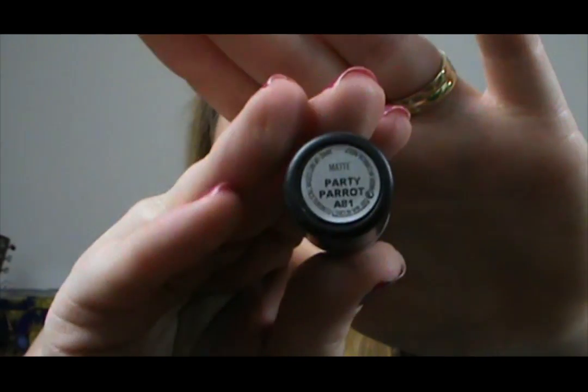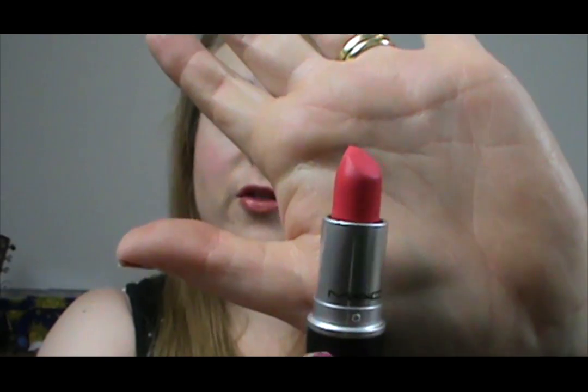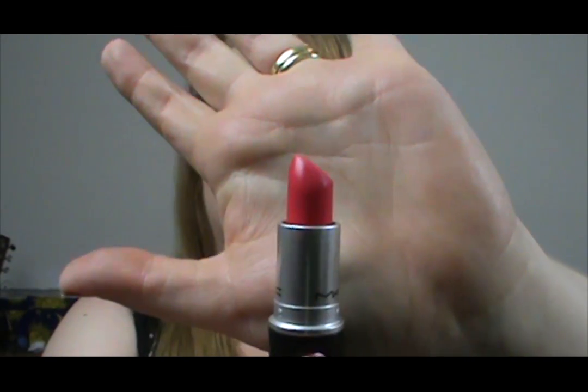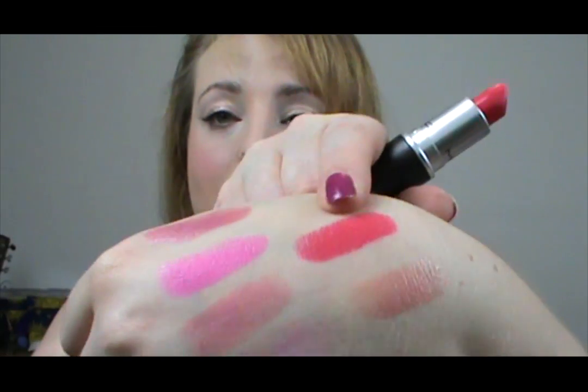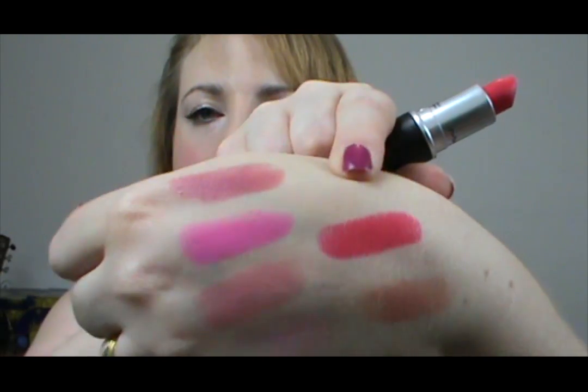The next two are a matte finish and they're both limited edition. This one is Party Parrot — I got mine in the Iris Apfel collection, which it first made its debut in. I absolutely love this colour; it's one of my favourite colours for summer. It's like this bright orangey red and every time I wear it I get so many compliments. It shows up a lot more red on camera, but it's a little bit more of a neon orange red — I don't know, I'm not good at describing things!